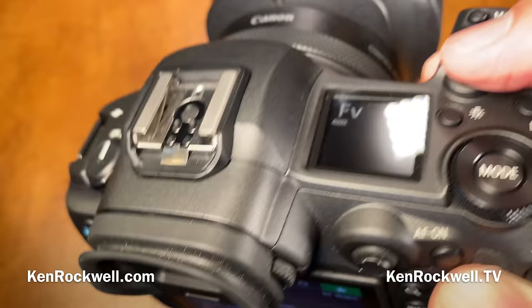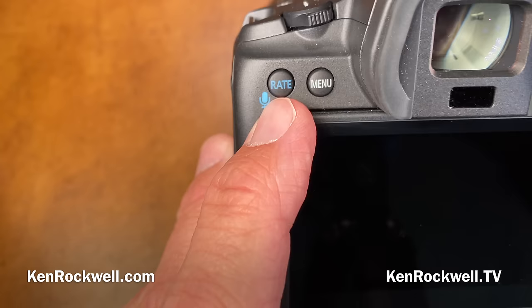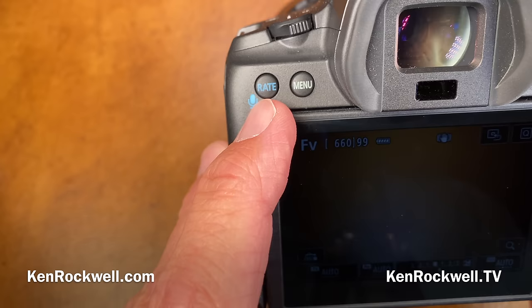Sony made a big press release about the A9-2 finally having a voice recorder — it's horrible. You have to go several layers deep in the menu to record one, and then heaven forbid you want to add to it or change it, forget about it. With this camera, all I have to do is press and hold this button.